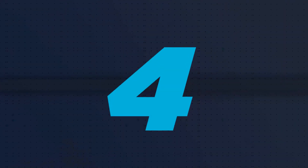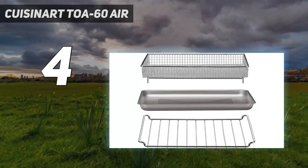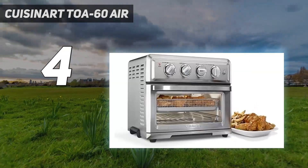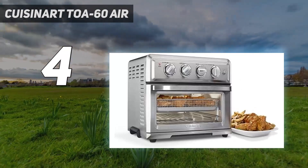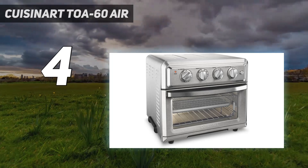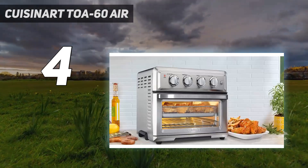Coming in at number 4: the Cuisinart Toa 60 Air. While most choices on this list are basket fryers, this offering from Cuisinart raises the bar with its mini oven or oven toaster design. The Cuisinart Toa 60 Air Fryer Mini Oven is a little more expensive than the others.